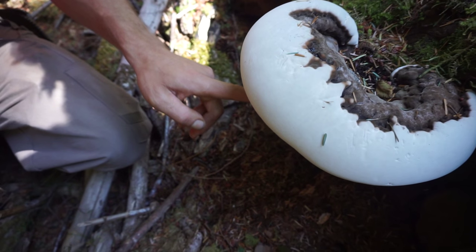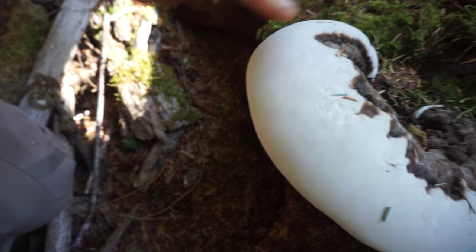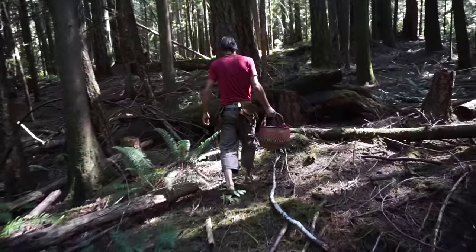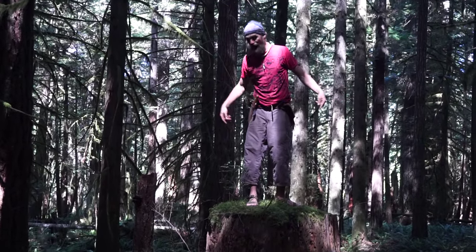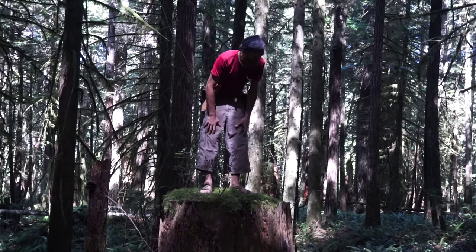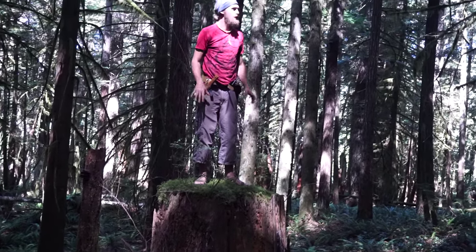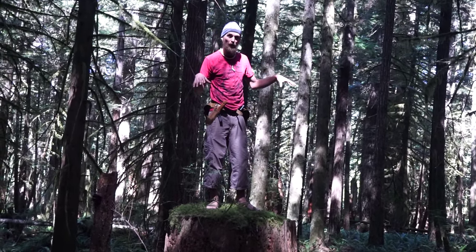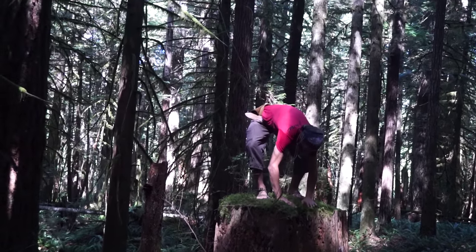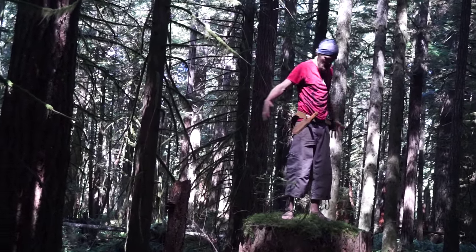This is a rarity — we've got one of the largest fruiting surfaces on an artist conch I've ever seen. I'm standing on an old stump; this would be the original first growth of the forest, probably a 400 to 500 year old tree before they cut it. This is the kind of forest I wish we saw more of, because in these forests we're going to see much more diversity of mushrooms. Right now we're in a second-growth forest, which is pretty awesome too, but we have all these old stumps. I love the forest.